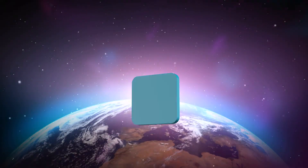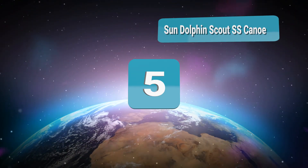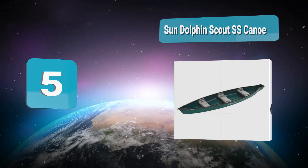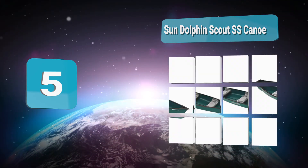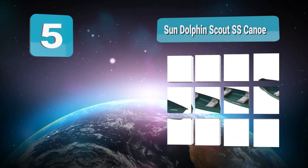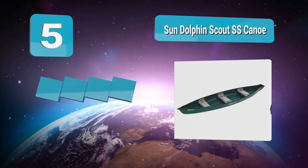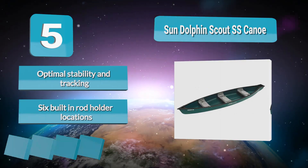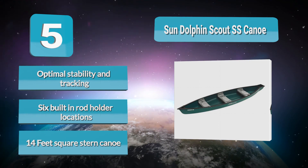Number 5: Sun Dolphin Scout SS canoe. Getting you and your family on the water, the square stern means you can easily add a trolling motor if you want some extra power. There are three molded-in seats, each with two rod holders, making it a good choice for a family fishing trip. It offers optimal stability and tracking with six built-in rod holder locations. It is a 14-foot square stern canoe.